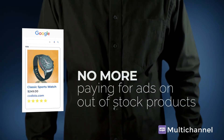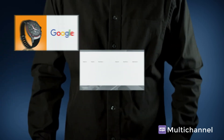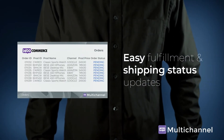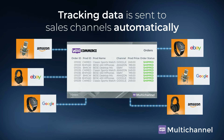So there's no more paying for ads on out-of-stock products and no more overselling. Sales channel orders are sent to WooCommerce as part of your existing order flow for easy fulfillment and shipping status updates. And tracking data is sent to sales channels automatically.